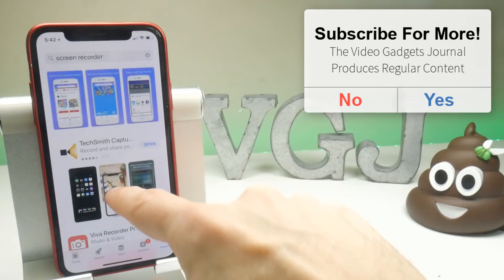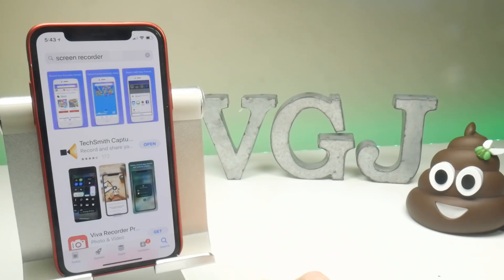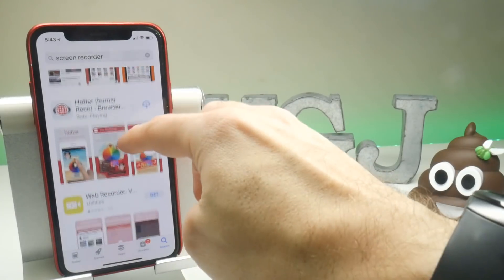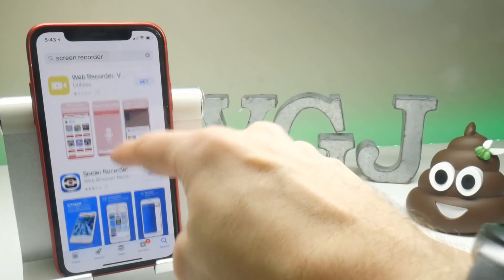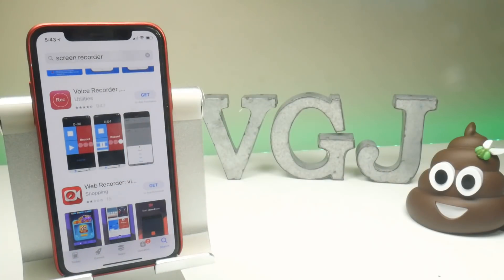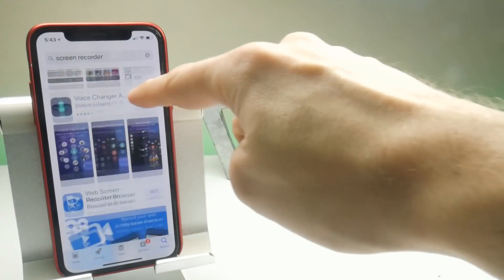If we scroll down a little bit, we see the old TechSmith — I say old, it's one of the older screen recorders available since iOS 11 came out. And then if you carry on down, you may see some web recorders such as Reco and another one here. I think it's just worth monitoring the App Store on occasion to see if you can find any new screen recorders.